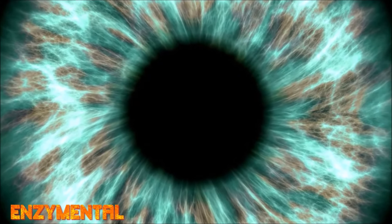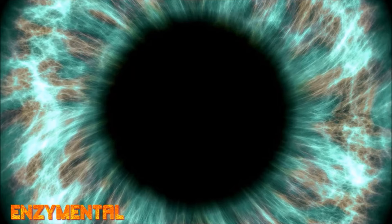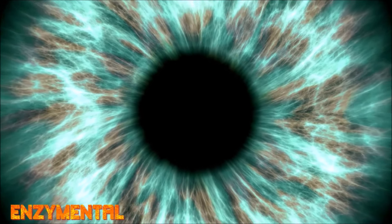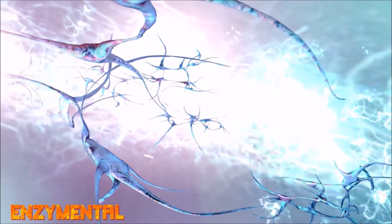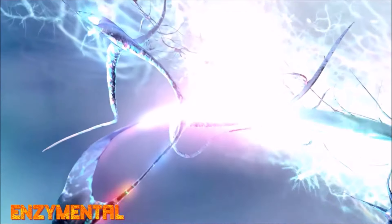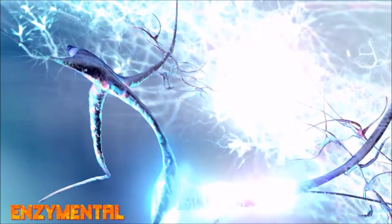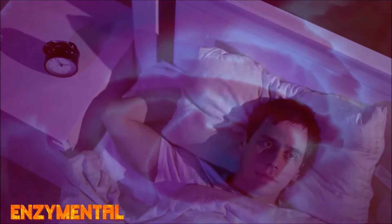Melatonin also balances intraocular pressure, which is the fluid pressure in the eyes, and this is especially critical because consistently elevated or excessive intraocular pressure can lead to glaucoma — a progressive optic neuropathy characterized by damage to the optic nerve and the retinal ganglion cells that synchronize daily circadian rhythm to the light-dark cycle. This damage can then impair the function of existing melatonin, leading to the sleep disorders that people with glaucoma often have.